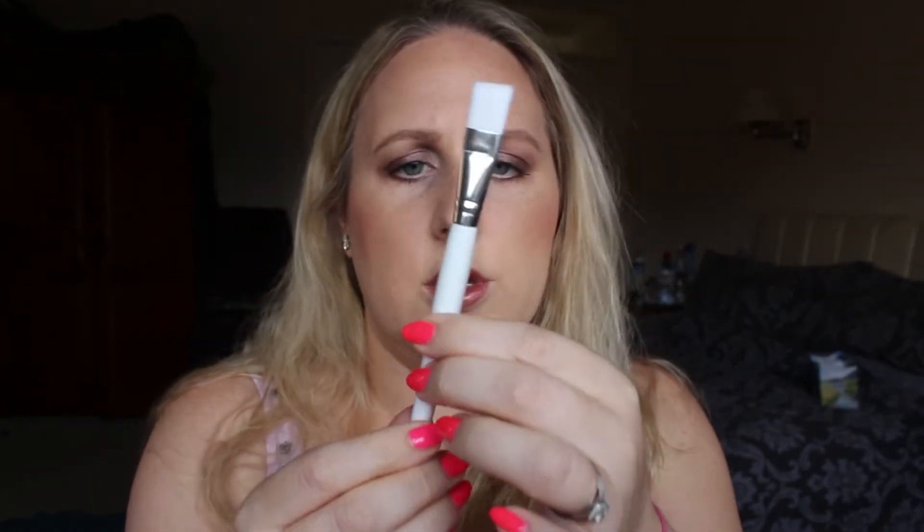Next up I see a makeup brush, which has no info on it, so I'll come back to that because it might go with something else.